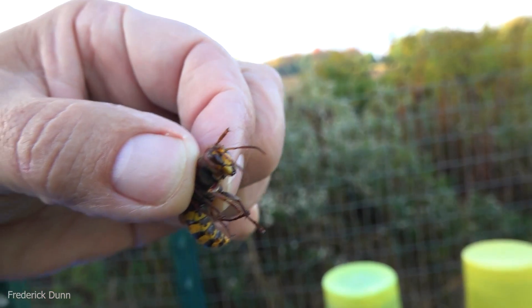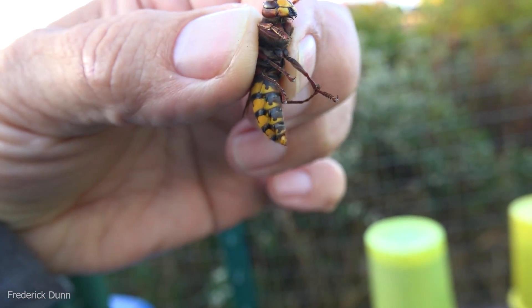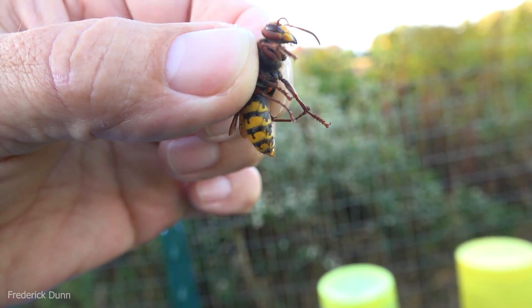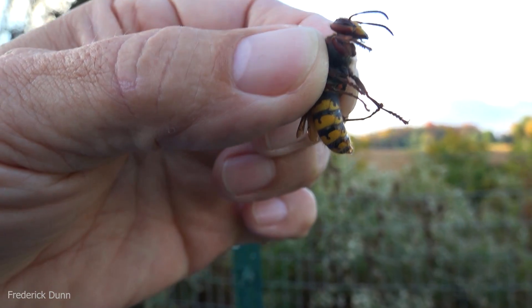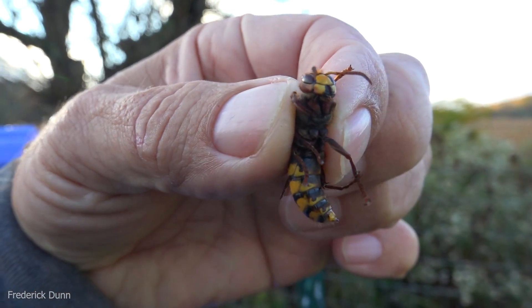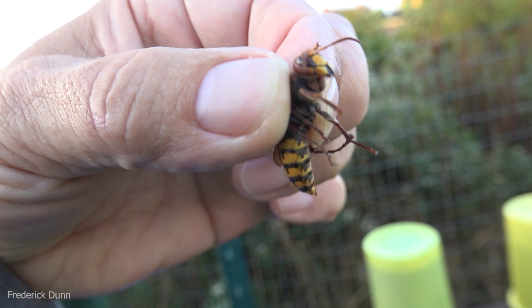Watch the abdomen there. She's going to squirt out her venom right there — she's not happy, but she's somewhat incapacitated by the cold. So I thought it would be pretty much okay to pick her up, get some close-up views, and see how articulate their abdomen is and whether she could actually deliver a sting.